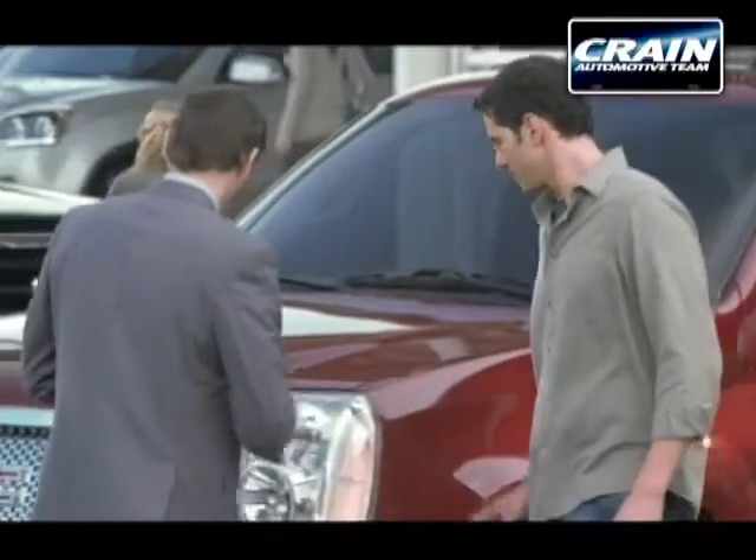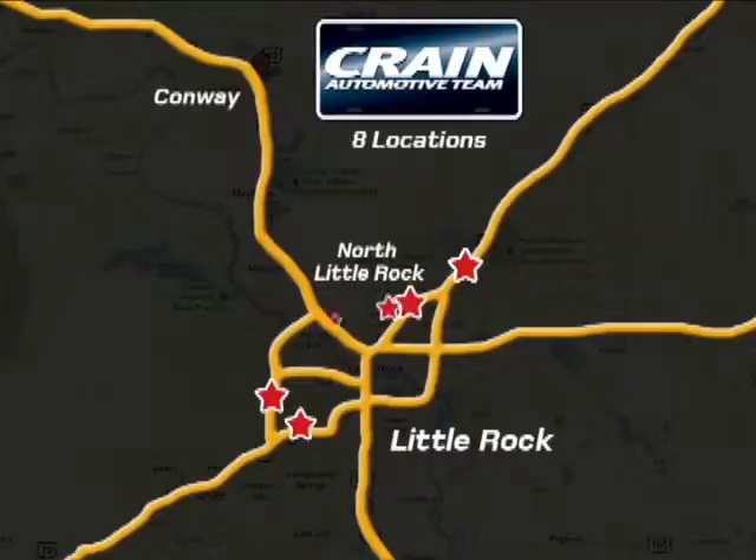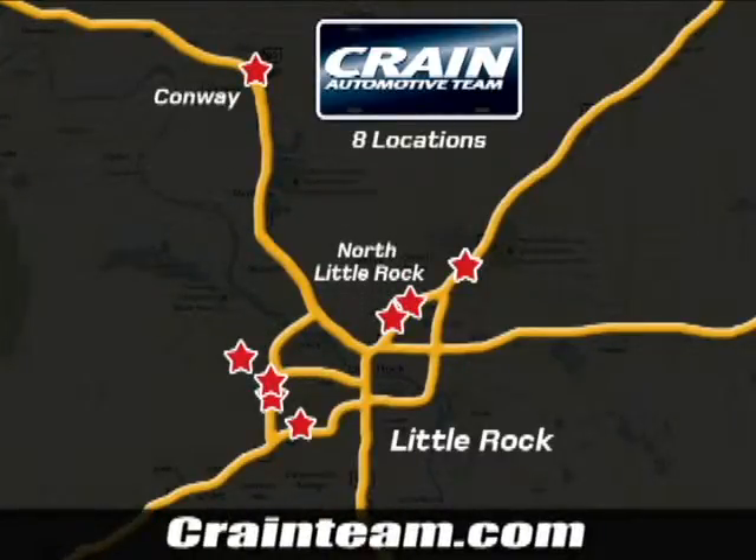Feel tough in this Silverado. Visit us anytime at Craneteam.com. Go, go, go — the Craneteam's got them! Craneteam.com.